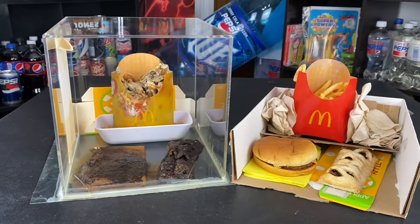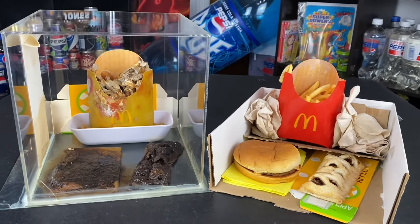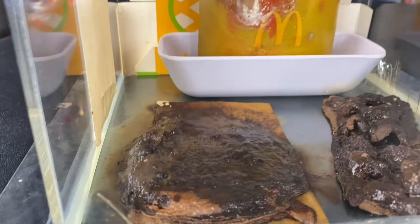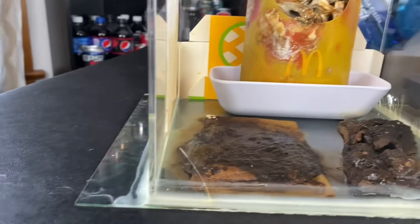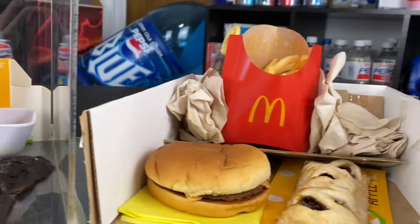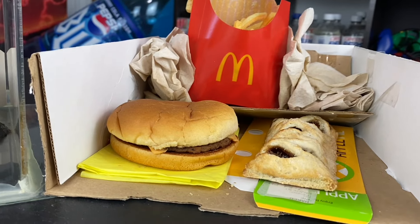What is up everybody, today we are taking a look at the McDonald's Jewel Box and the McDonald's Jewel Unbox for July of 2024. This is a McDonald's cheeseburger, a McDonald's apple pie, and a McDonald's medium-sized fries that's been sealed within its own moisture — caulked all around since May of 2020. This one over here is the same exact thing but left out in the open since May of 2022.